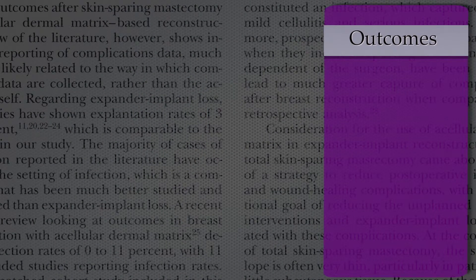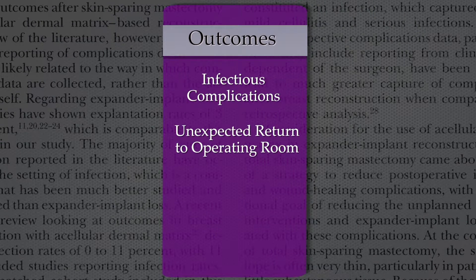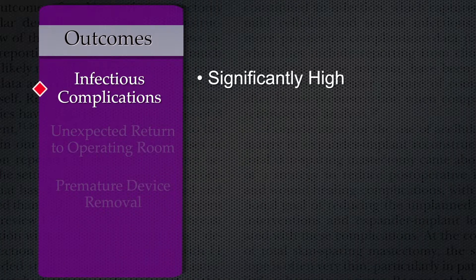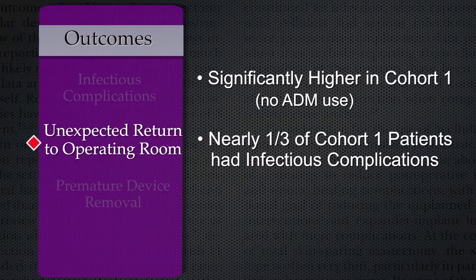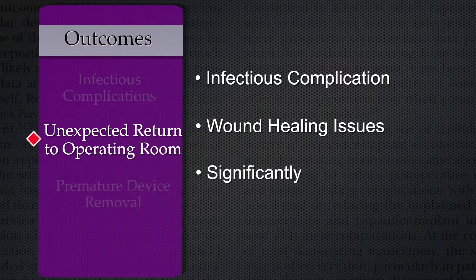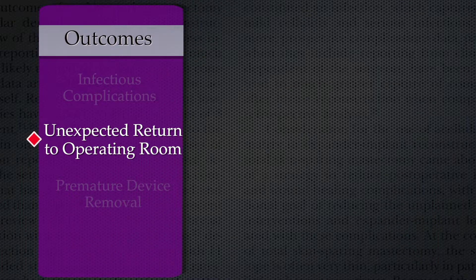The authors eloquently present outcomes such as infectious complications, unexpected return to the operating room, and premature removal of the device. Infectious complications were significantly higher in the cohort of patients who had no ADM used — in fact, nearly one-third of these patients had infectious complications. Similarly, unexpected return to the operating room for either an infectious complication or wound healing issues such as exposure of the device was significantly higher in the no ADM cohort compared to those who had consecutive or selective ADM use.